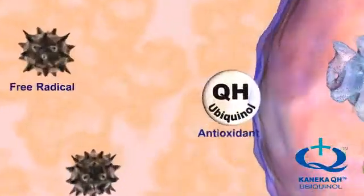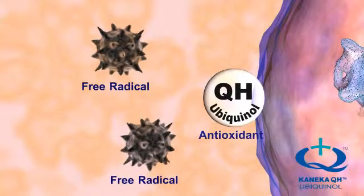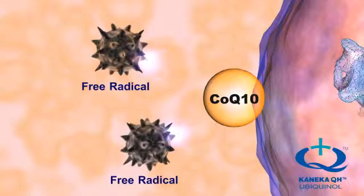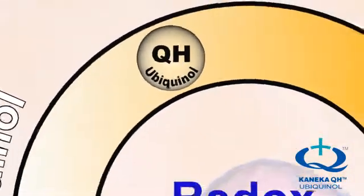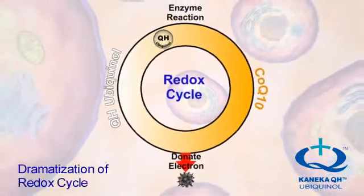Ubiquinol is an antioxidant. This means that Ubiquinol is capable of donating an electron to a free radical, which serves to neutralize the free radical and protect body cells from oxidation. Ubiquinol is the strongest lipid-soluble antioxidant that is biosynthesized, or produced naturally, by the human body.